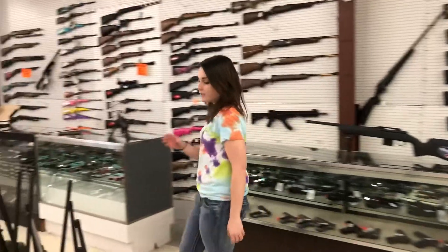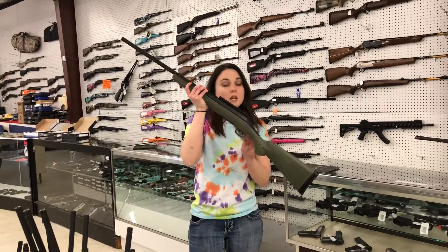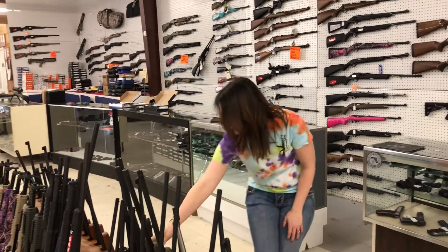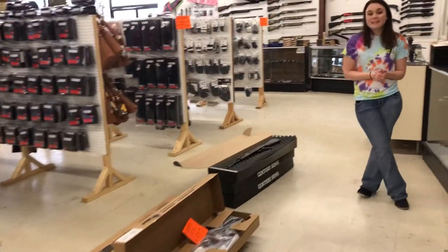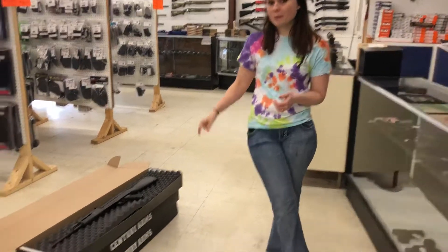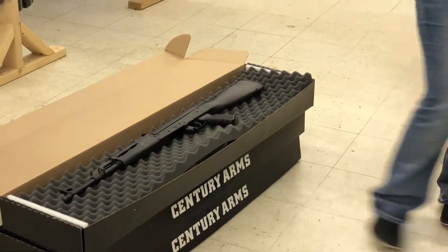We've also got the Ruger American Predator in 6.5 Creedmoor for $390 plus tax — that's a great bolt gun. DPMS AR-10s for $725 plus tax. We've got AKs — RAS 47s — starting at $560 plus tax. You didn't hear me wrong.